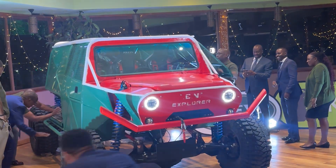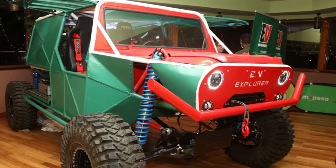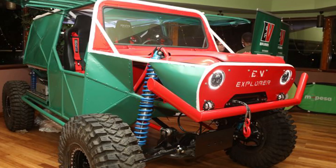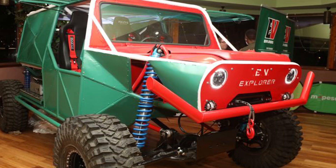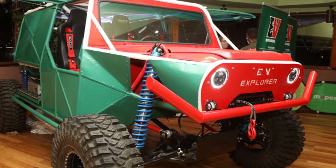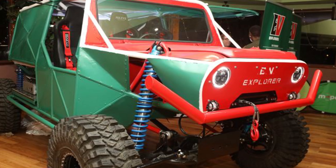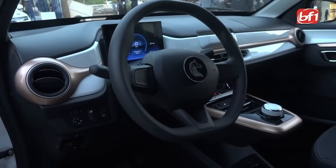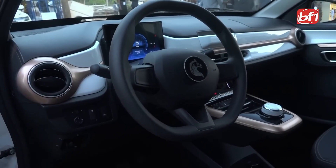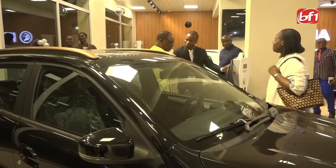This is a crucial moment not just for Kenya, but for the entire African continent. If this electric off-road vehicle performs as expected, it could serve as powerful proof that local manufacturing of electric vehicles is not just possible, but viable and competitive. It's the kind of breakthrough that could inspire a new wave of innovation across Africa, encouraging more players to enter the EV space and develop vehicles tailored to the continent's unique needs — from urban commuters to rural transport solutions and rugged utility models.